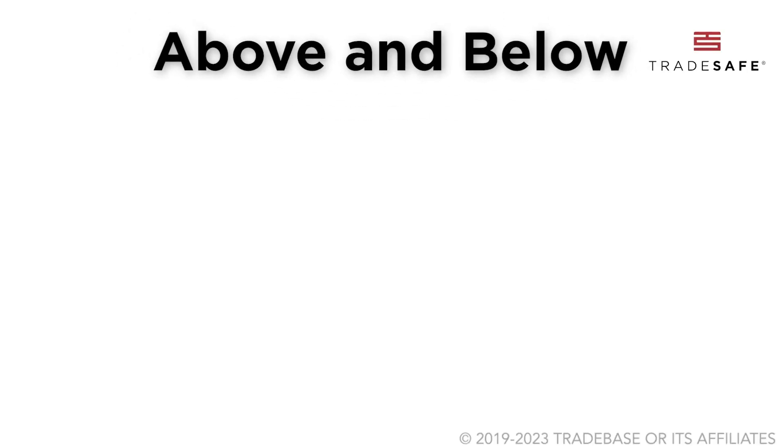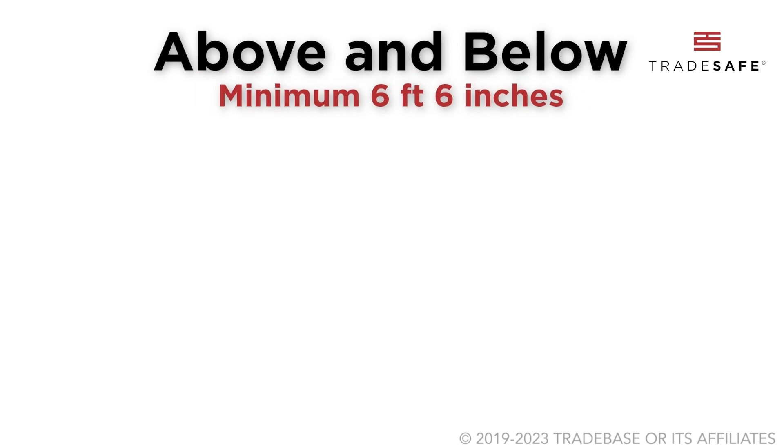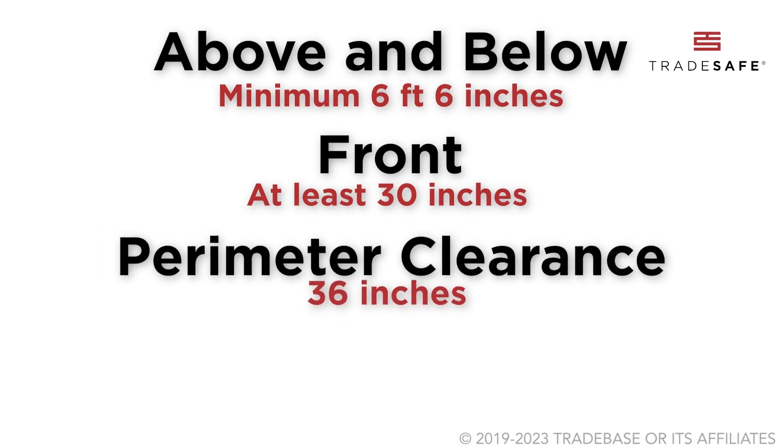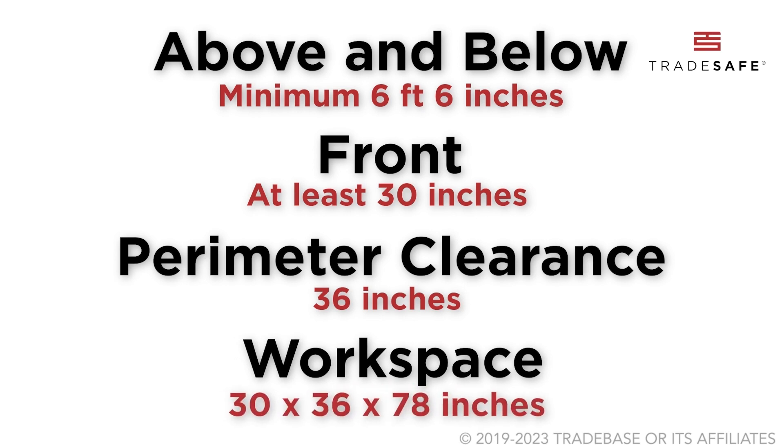Clearance above and below: minimum 6 feet 6 inches. In front, at least 30 inches. Perimeter clearance: 36 inches. And the workspace dimensions are 30 by 36 by 78 inches.